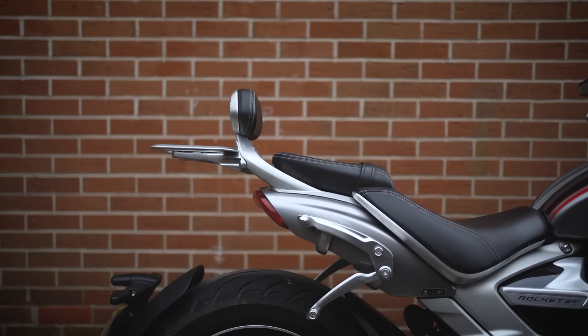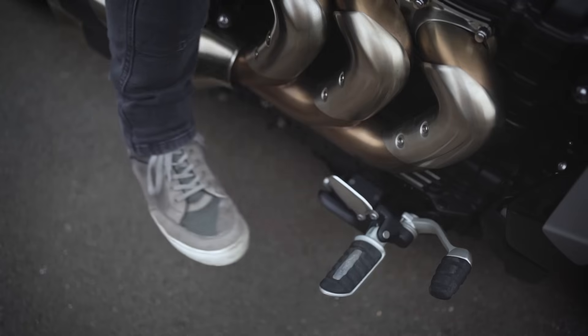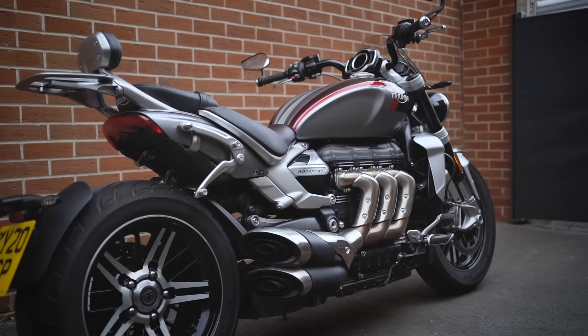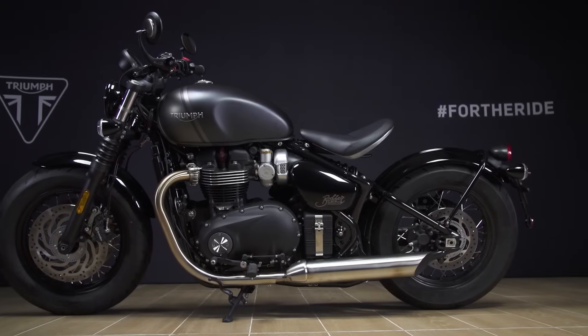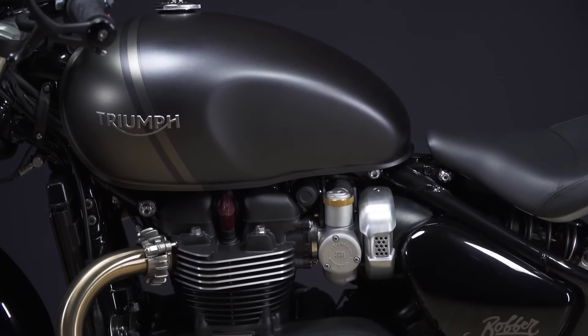You get a backrest for the passenger as well, so that makes it much better in terms of comfort. Then you get forward-position foot pegs — forward position on the GT and mid position on the R. They might sound like minor differences, but actually changing the bars and foot peg position really does transform what it feels like to ride it; it transforms the character of the bike. You only have to look at something like the Bobber and Speedmaster — essentially the same bike.